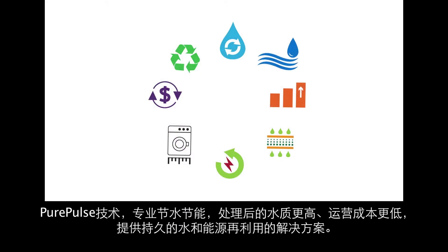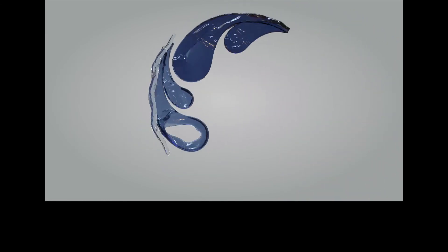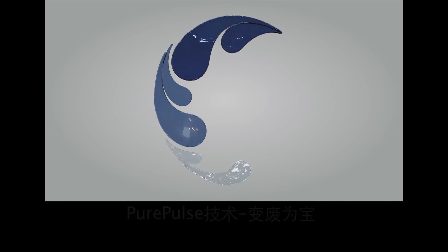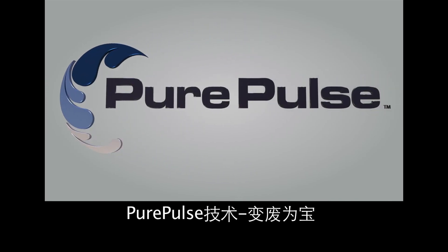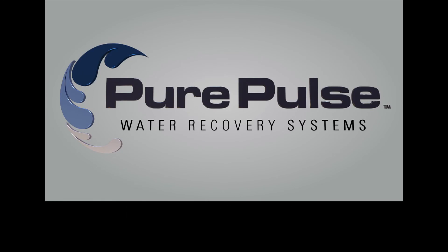Pure Pulse technology is engineered to deliver high water and energy reduction, superior water quality, and lower operating costs for a long-lasting solution for water and energy reuse. Pure Pulse technology — turning laundry wastewater into profit.